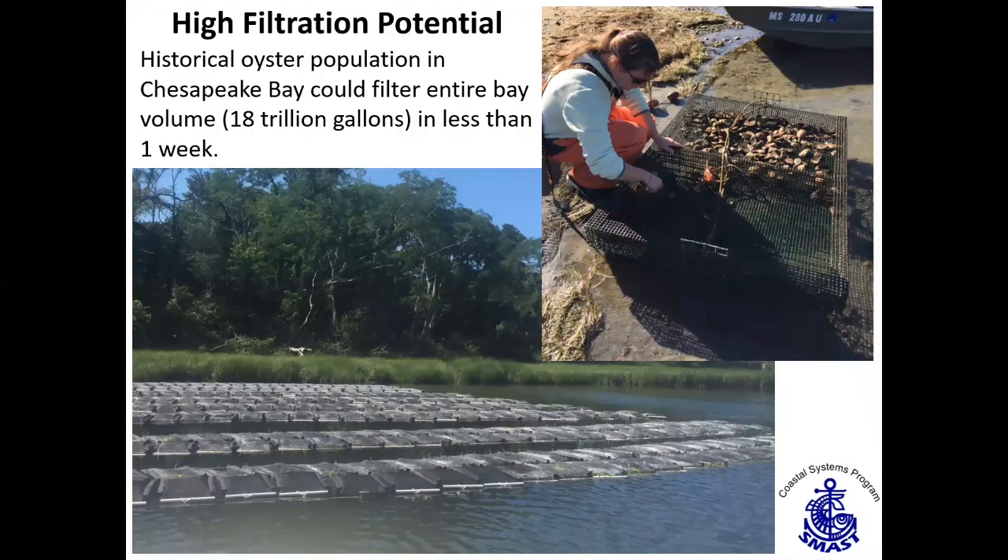Part of the reason we're so interested in shellfish is a very simple, straightforward reason: they move a lot of water. The historical oyster population in Chesapeake Bay could filter the entire volume of the bay in less than a week — that's 18 trillion gallons of water. That's pretty staggering, assuming all the shellfish were as healthy as they ever were, but it's pretty astounding.